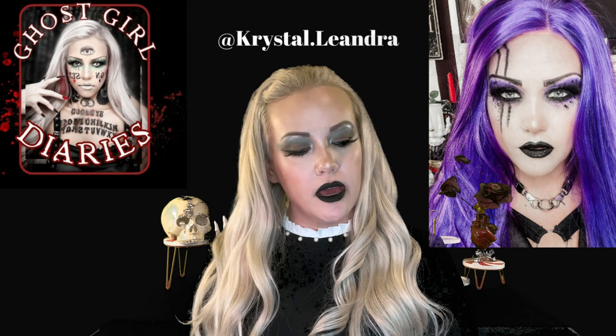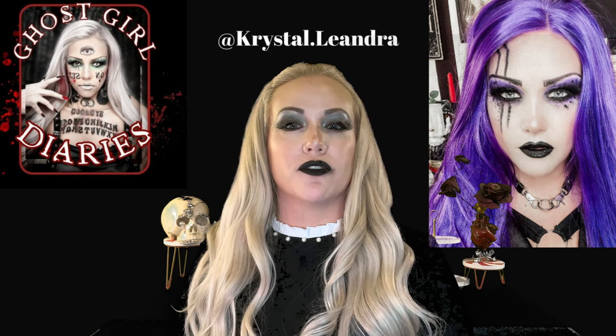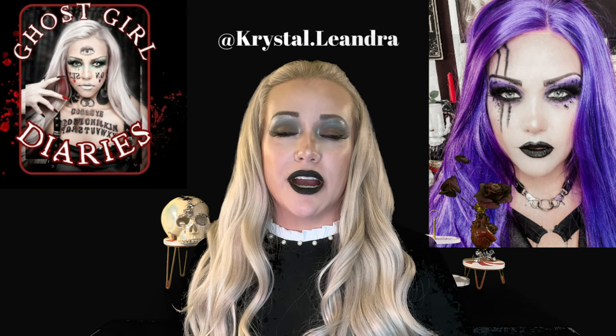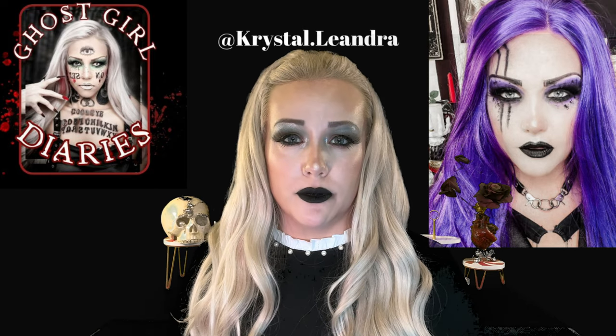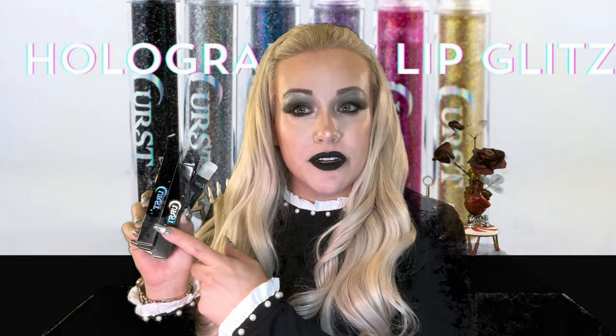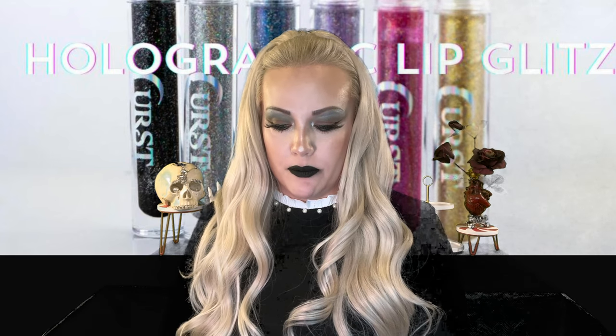Cursed Cosmetics just dropped six brand new holographic glitter liquid lips and we're going to try them today. Welcome back to the channel, it's yours truly Crystal Leandra. This is the Ghost Girl Diaries — a channel where we do beauty, fashion, and paranormal. Today I'm doing a fun review for one of my favorite companies. I'm an affiliate with Cursed; these were gifted to me — this is not a paid post. I'm going to show them over a black liquid lip because a lot of my audience is alt and goth.